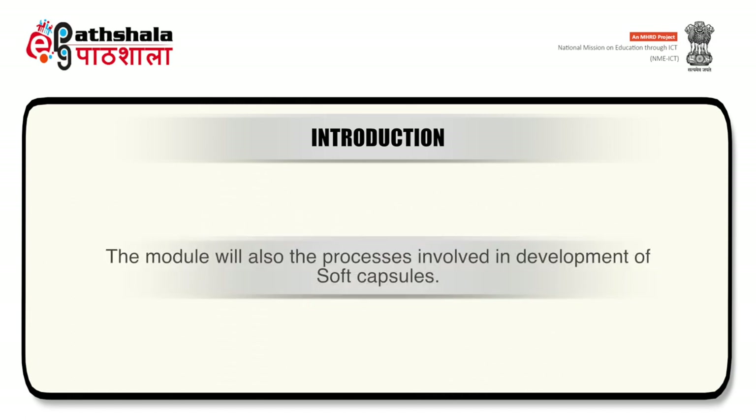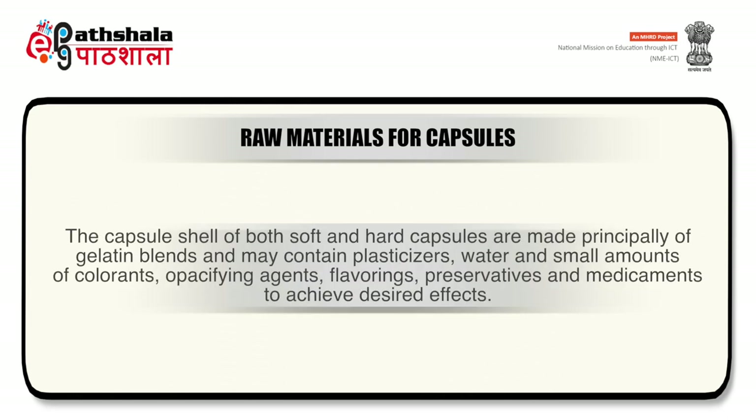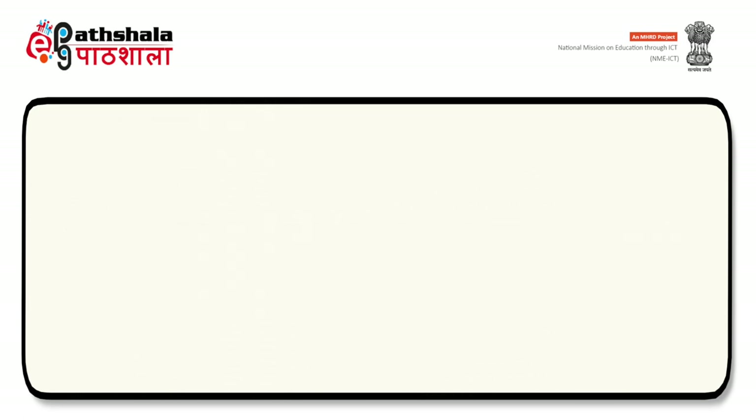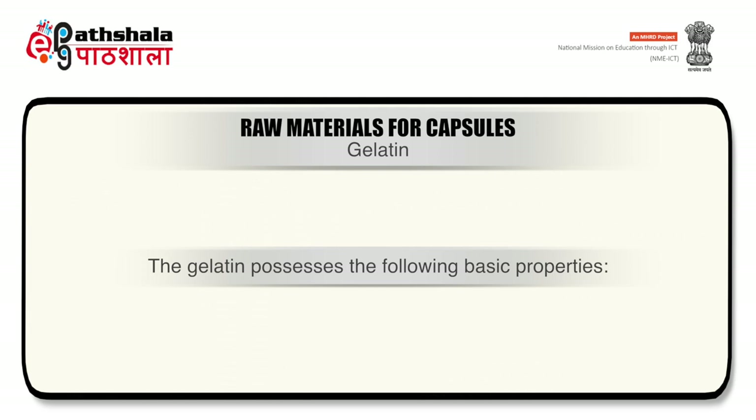The module will also discuss the processes involved in development of soft capsules. The capsule shell of both soft and hard capsules is made principally of gelatin blends and may contain plasticizers, water, and small amounts of colorants, opacifying agents, flavorings, preservatives and medicaments. The physical, chemical and physiological properties of gelatin make it an ideal substance for the encapsulation of pharmaceutical products. The gelatin possesses the following basic properties: it is colorless, odorless, non-toxic and biodegradable, widely used in foodstuffs and acceptable worldwide.